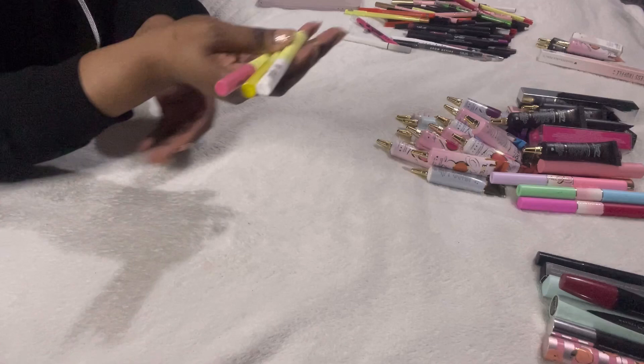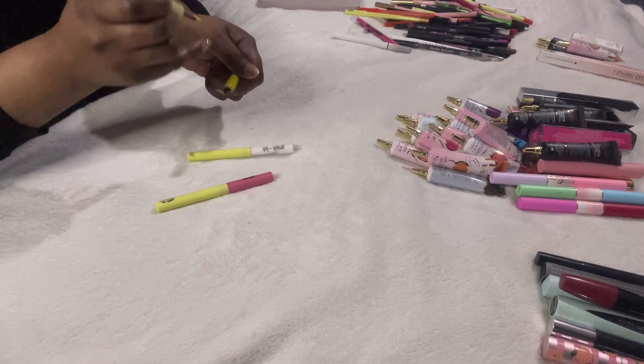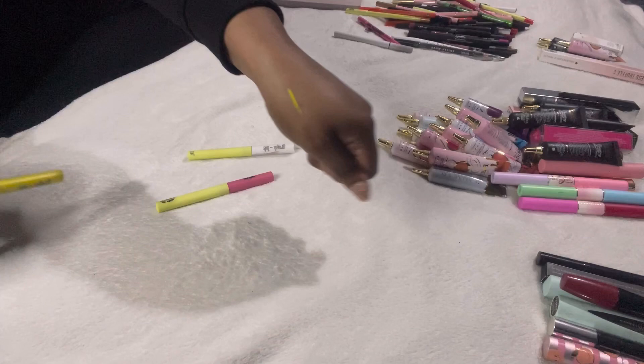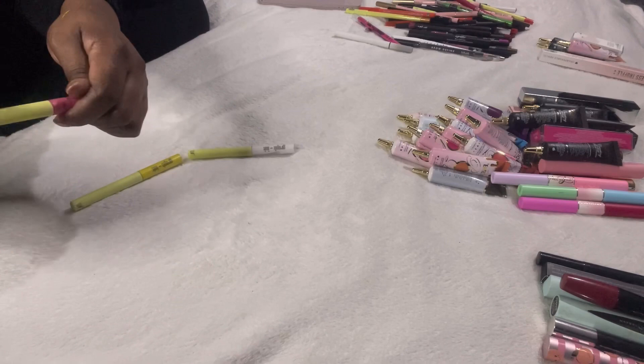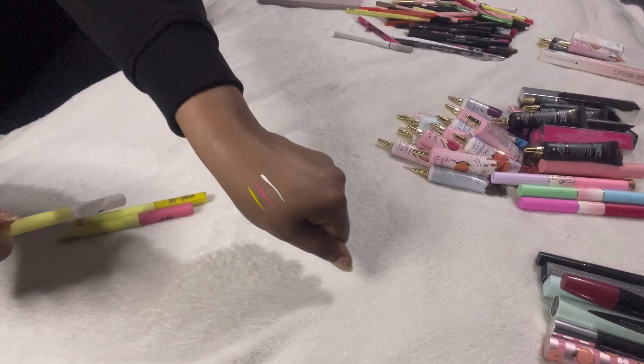These are three Made by Mitchell Graphic Ink liners — I got the pink, white and yellow. The yellow is fine — great pigmentation. The pink is definitely my favourite, look at that. And the white for line work is perfect. These are all staying; I can't wait to use them.